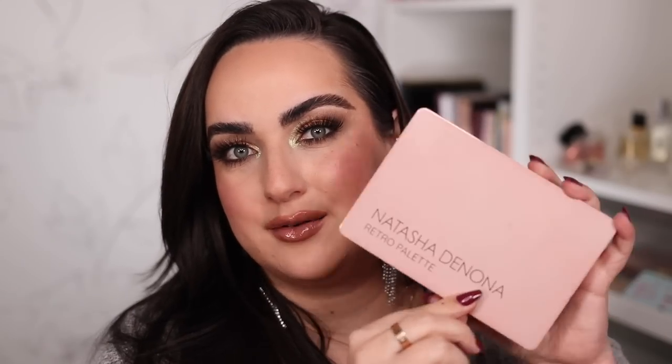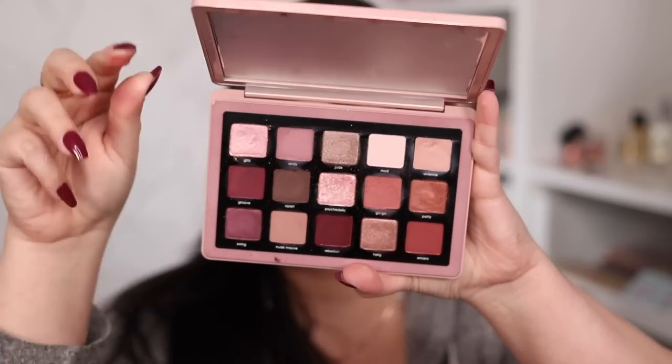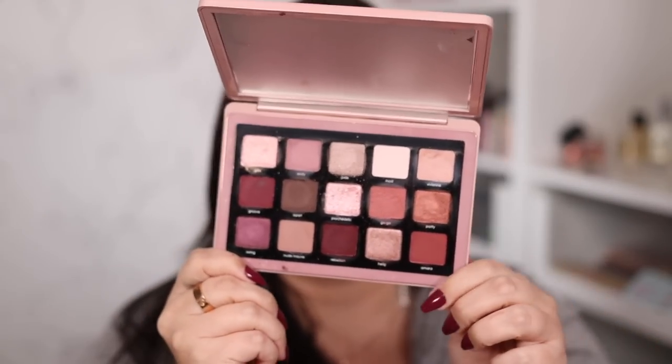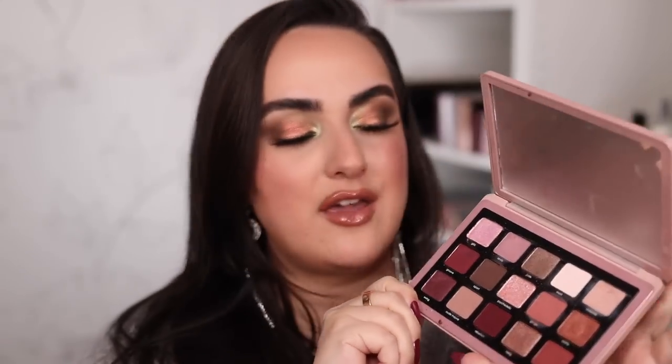At number eight I have a palette that is a fan favorite — a lot of people love this one, but I don't, and that is the Retro palette. Take a look at the outside packaging, which I love, and here is what it looks like on the inside. The main reason I don't love this palette is because it feels borderline too cool-toned for me.